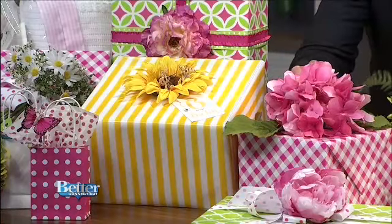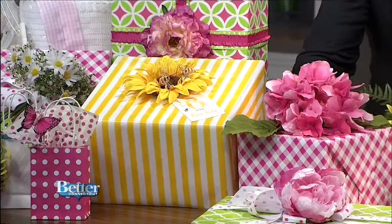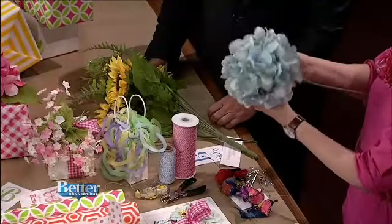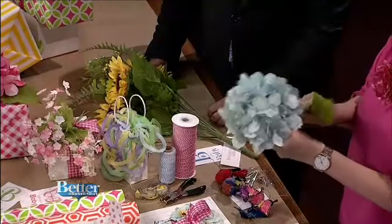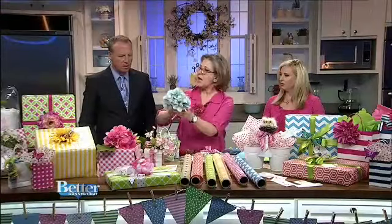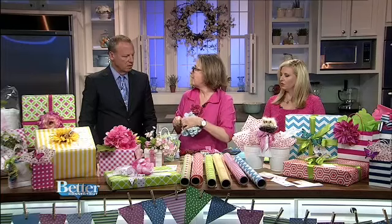These flowers are fake — they're from Michael's. What I do is I buy a stem, then I just snip it, cut the stem, and pull the leaves off. Then I just hot glue it. My hot glue gun is my best friend for this task.